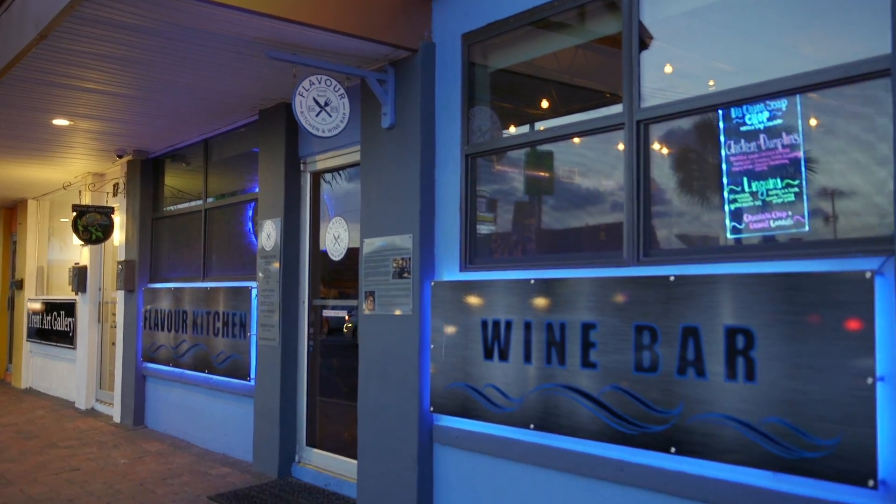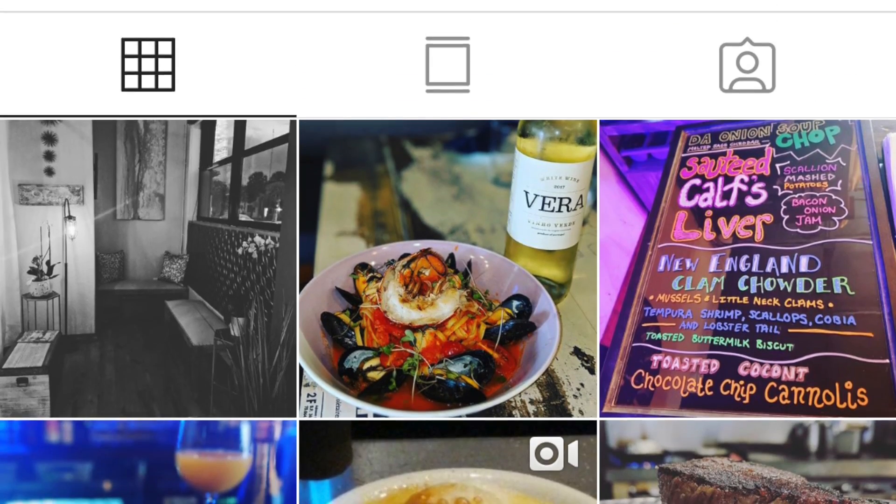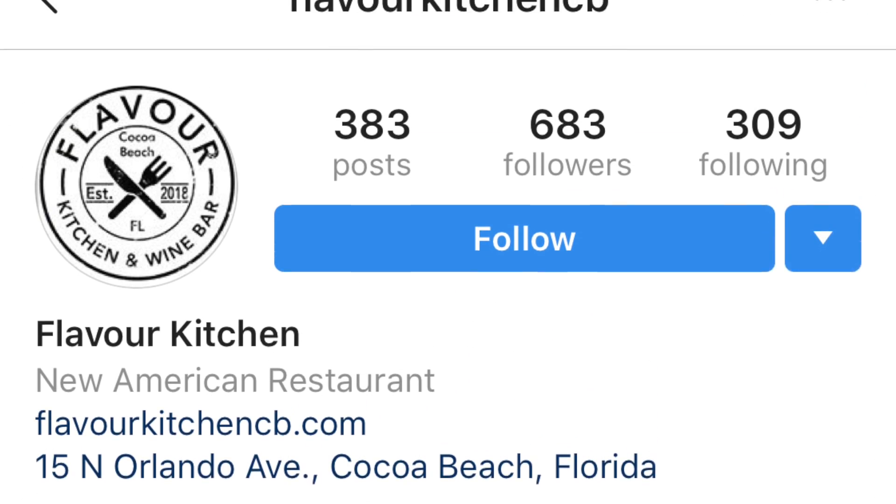These are just things you can find at Flavor. Check our Instagram, check us on Facebook. We always post pictures and, for sure, check our website. Call for reservations.